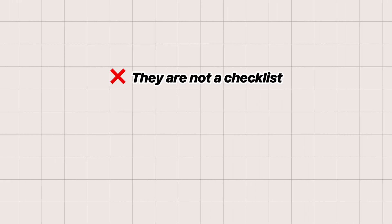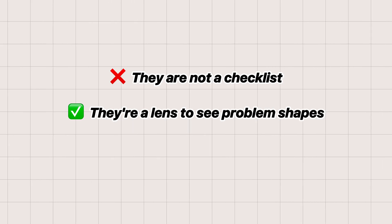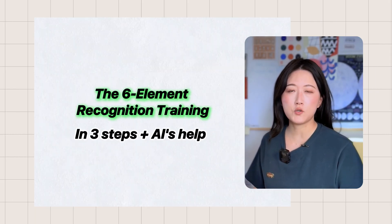It's important to understand the crucial distinction: these six elements aren't a checklist to follow. They are a lens — a way to train your brain to see the shape of a problem. Now let's put this into action. I'm going to show you how to train this intuition in three steps, using AI itself to accelerate your learning.